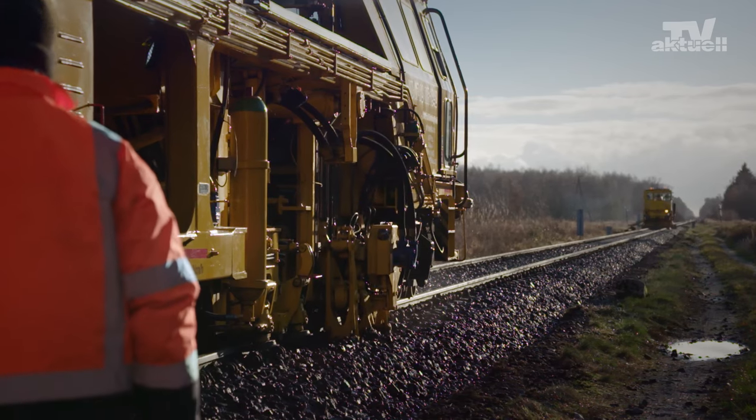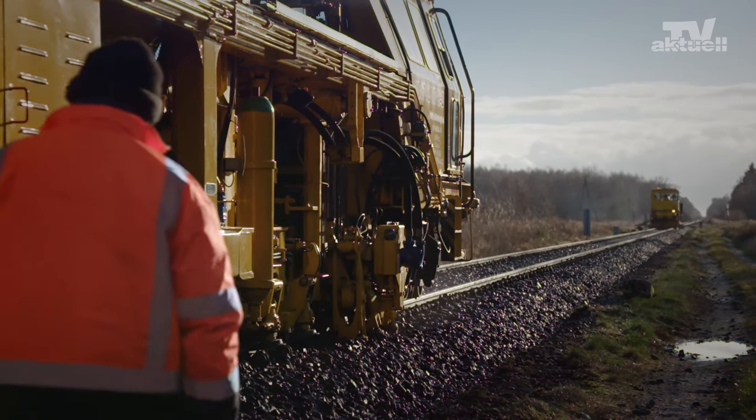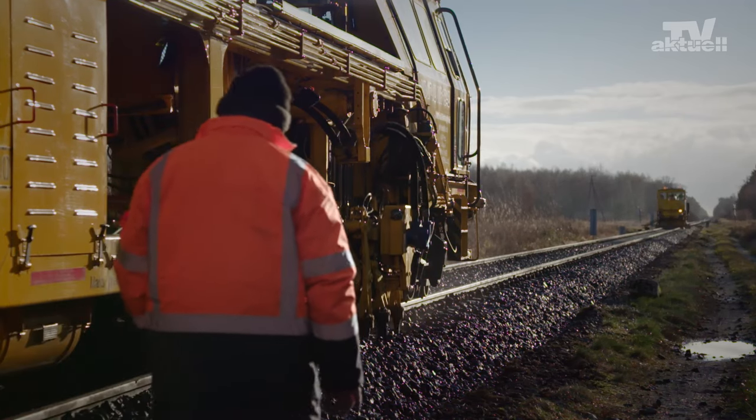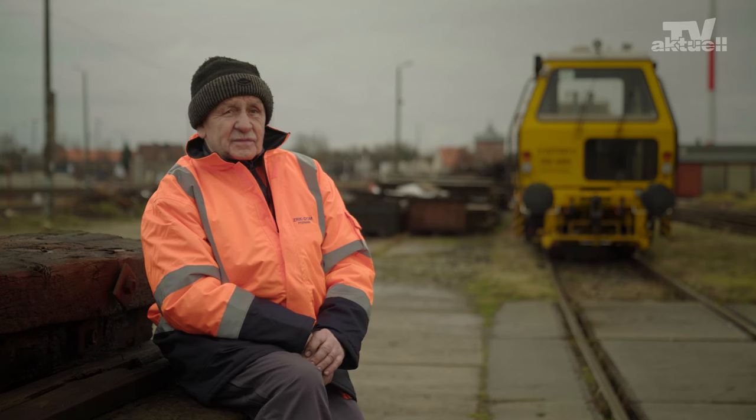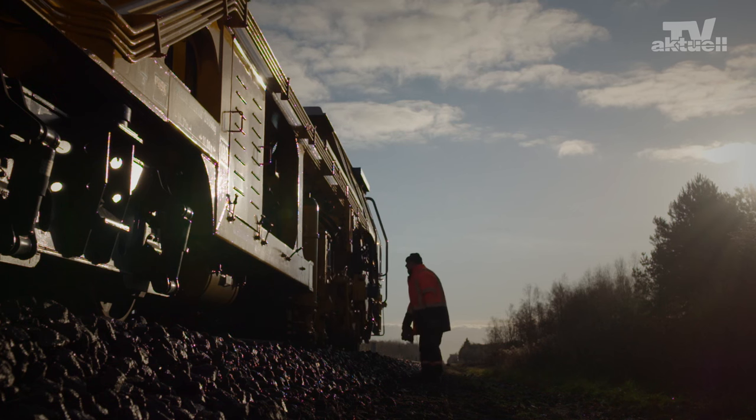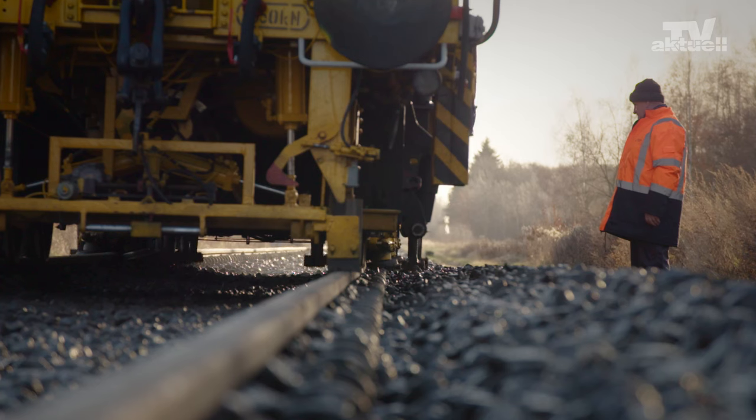How do you like the work on the machine? I'd say the work is hard but satisfying. When we finish different tasks and the results look good, the line looks great, then we're happy and enjoy it.